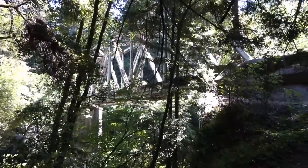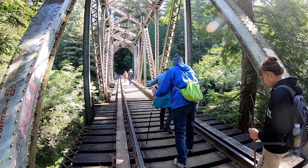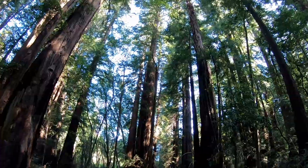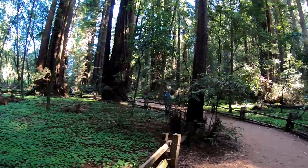The temporary bridge is out, so it looks like we're going to go on the train trestle. The speed limit on this track is 15 miles an hour and it's used only on weekends. On our way to Roaring Camp, we walk through the big trees at Henry Cowell Redwood State Park.